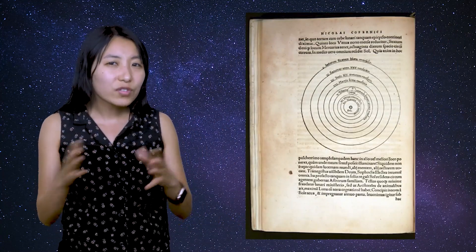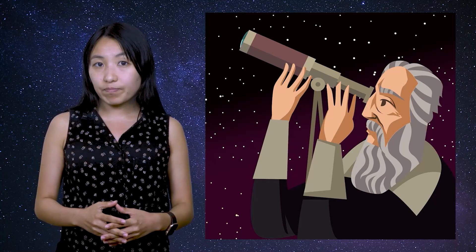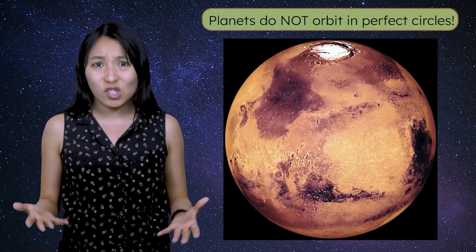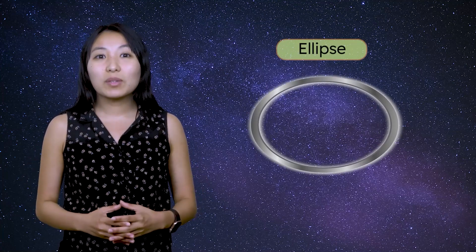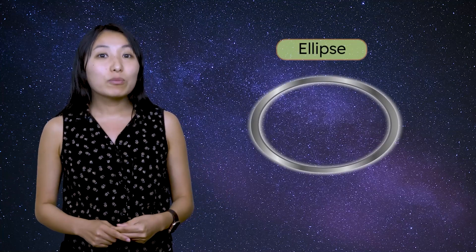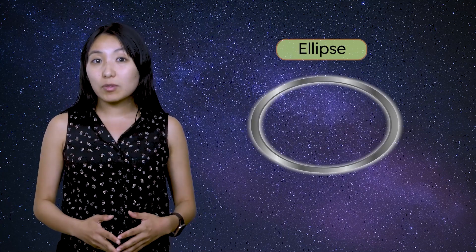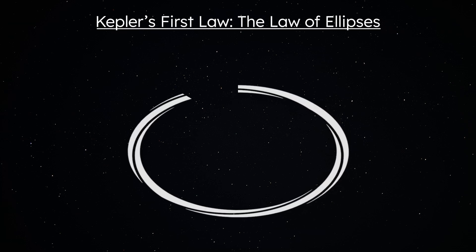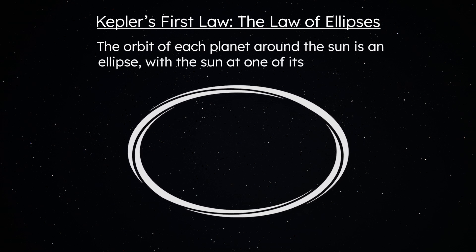One of the reasons heliocentrism was still debated in Kepler's time was that the model still didn't perfectly match the observed movements of the planets. However, while examining data about the orbit of Mars, Kepler discovered the issue. Planets do not orbit in perfect circles. For centuries, people had assumed that planets moved in perfect circles. But Kepler realized that planets actually orbit in an ellipse, a shape resembling a stretched-out circle. When Kepler used an ellipse for a planet's orbit, the mathematical predictions and observations finally matched. This revelation is the basis of Kepler's first law, known as the law of ellipses, which states: the orbit of each planet around the sun is an ellipse, with the sun at one of its focal points.